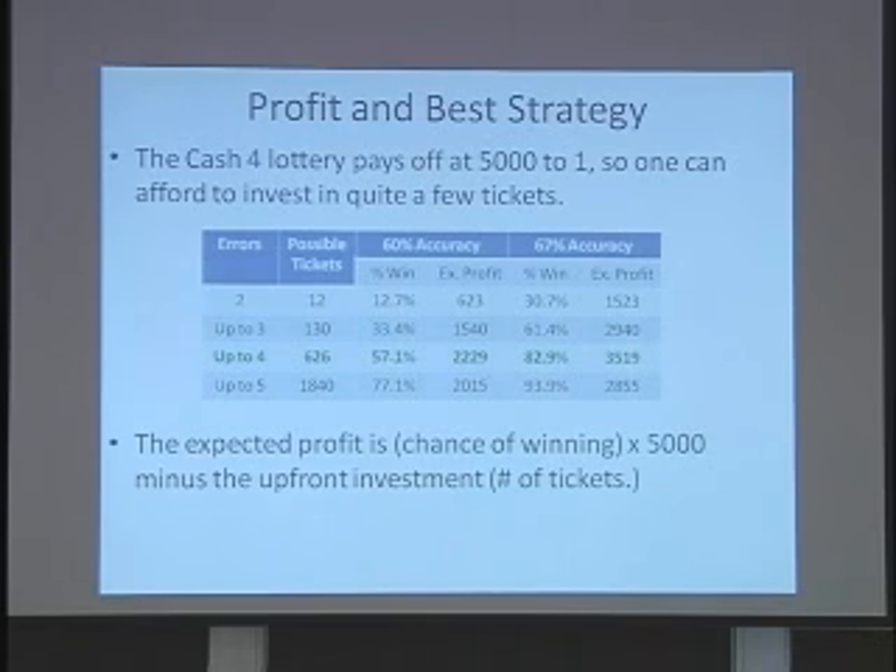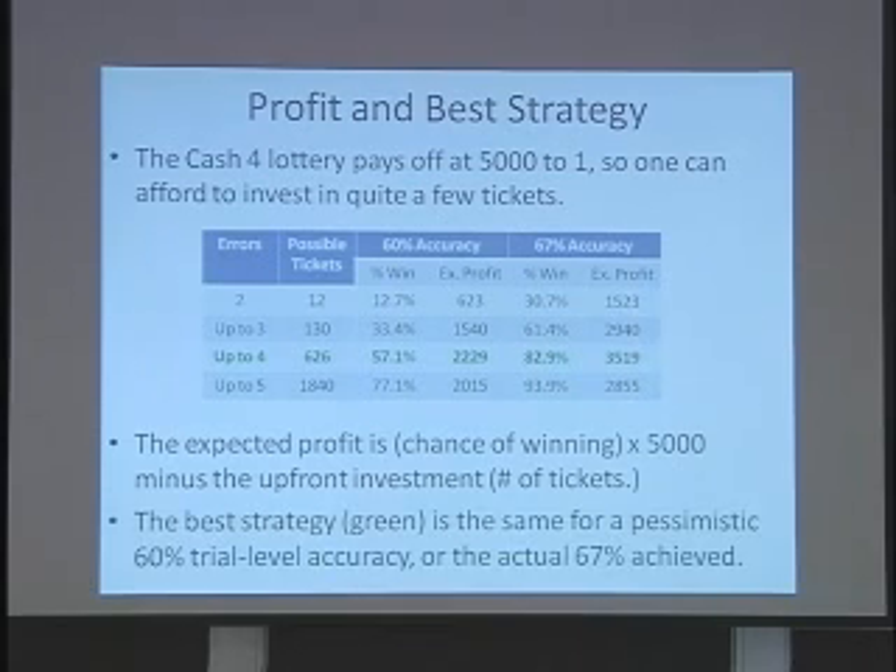With the pessimistic a priori assumption, you'd have a 57% chance of winning the lottery, and this expected profit, discounted for the chance of losing, is still over $2,000. With the observed accuracy, your theoretical chance of winning was about 83%.